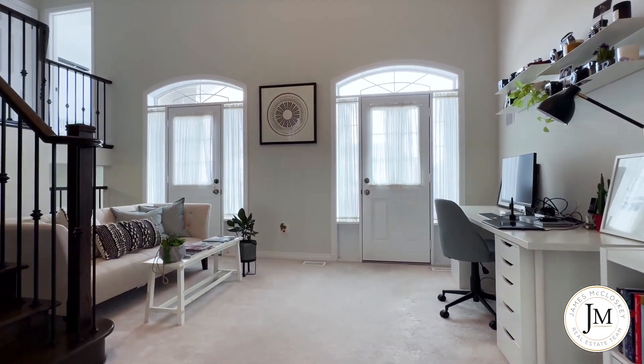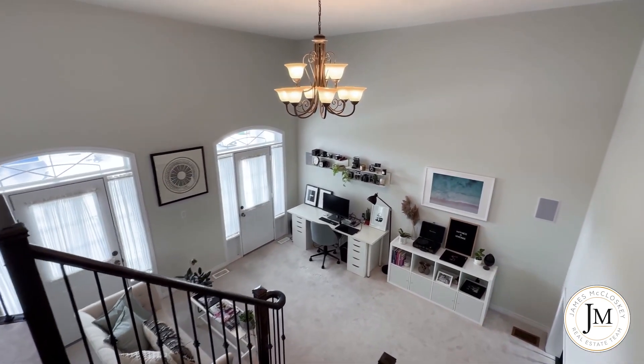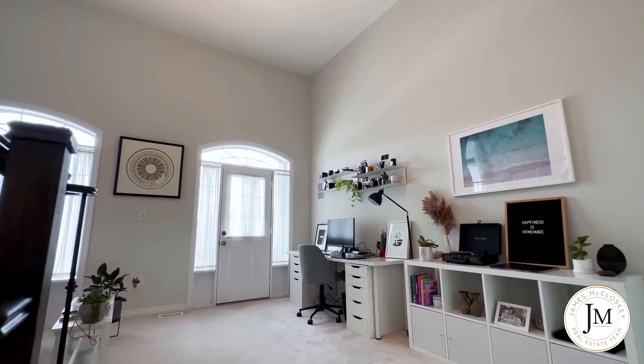The great room features a two-story ceiling, great open concept layout, walk-out to your private balcony with two doors, and it's a great spot to cozy up and watch movies with the family.